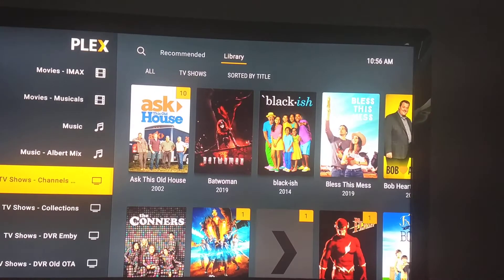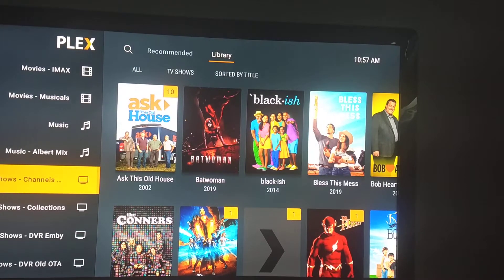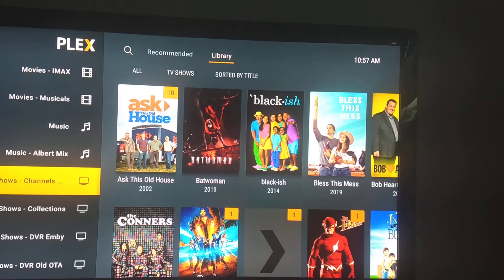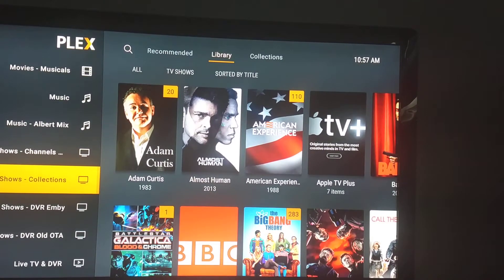Down with TV shows, I use Channels DVR to bring in recordings from both my antenna and the TV Everywhere-enabled channels from Philo and YouTube TV, so that has its own library. My personal collection of shows that are commercial-free are in this TV show library that I named Collections.